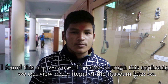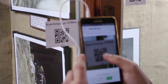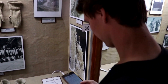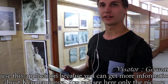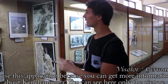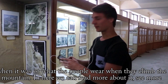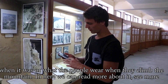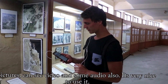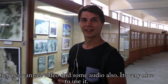I use this application because you can get more information about the Ganga Chunga. You can see here only the pictures and see when it was or what the people were doing when they climbed the mountain. And here you can read more about it, see more pictures, see a video and some audio voices. It's very nice to use.